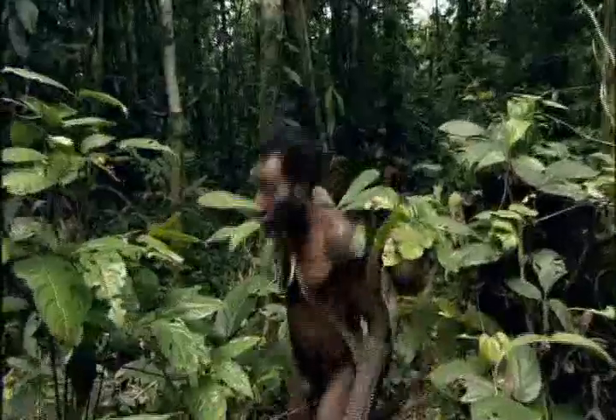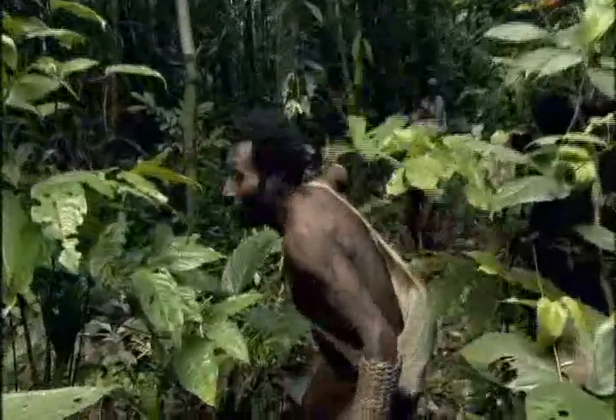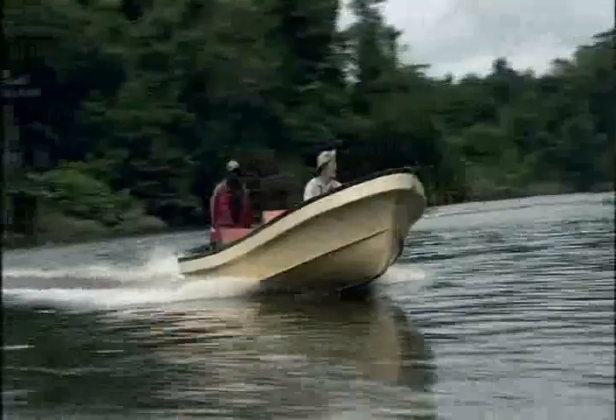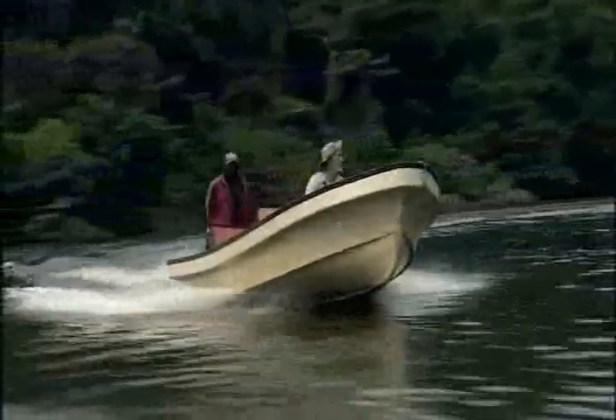The transition to farming was clearly a decisive turning point in human history. People who remained hunter-gatherers couldn't produce anywhere near as much food as farmers, and also couldn't produce much food that could be stored. They were always going to be at a chronic disadvantage.